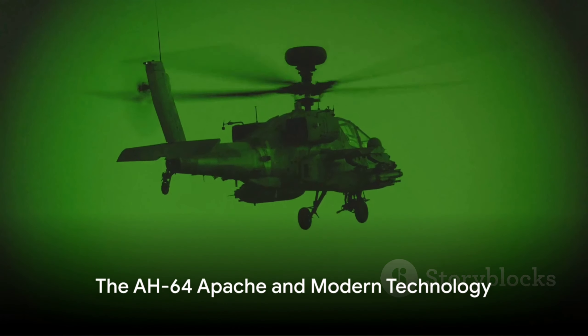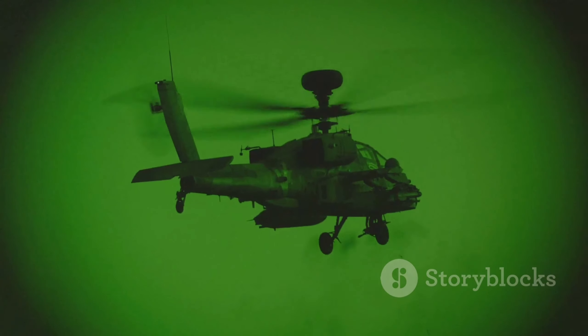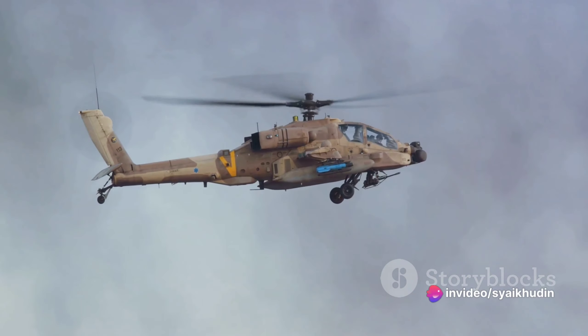The next big leap came in the late 70s with the introduction of the AH-64 Apache. This beast, with its night vision sensors and laser-guided Hellfire missiles, redefined the meaning of air superiority.